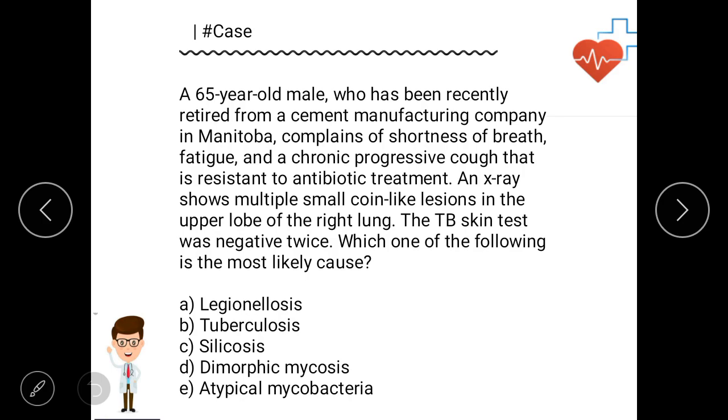Let's evaluate the important points. A 65-year-old male who recently retired from a cement manufacturing company — so chronic exposure at the cement manufacturing company means chronic exposure to antigens. Symptoms include shortness of breath, fatigue, and chronic progressive cough with resistance to antibiotic therapy. X-ray shows multiple small coin-like lesions in the upper lobe, and the TB skin test was negative.